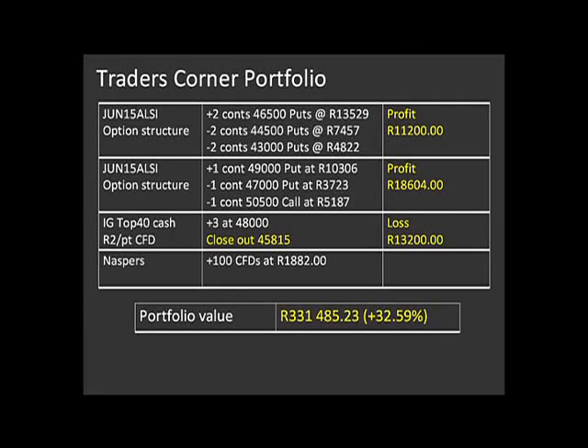At the moment, we've got 331,485 rand in our account — that's up 32% for the year to date. The only open position we've got right now is this NASPERS trade that we've talked about today. Above here, all the trades related to our option structure have now closed out, and in the end we made close to 17,000 rand profit on that. All of those profits are now taken into account with this portfolio value as we have it right now.